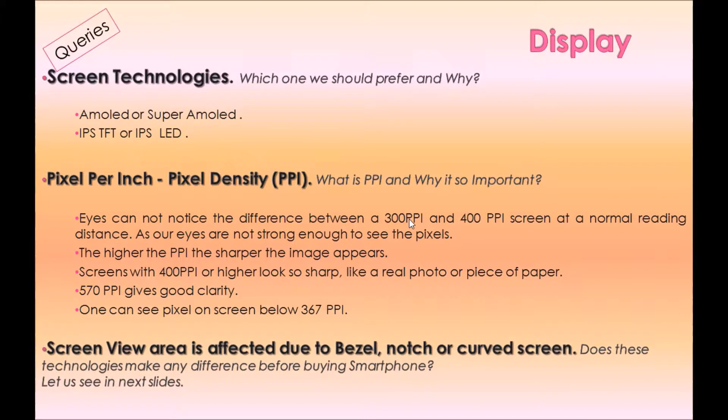Pixel per inch (PPI) — what is PPI and why is it so important? Eyes cannot notice the difference between a 300 PPI and 400 PPI screen at a normal reading distance, as our eyes are not strong enough to see the pixels. The higher the PPI, the sharper the image appears. Screens with 400 PPI or higher look as sharp as a real photo or piece of paper. 570 PPI gives good clarity.